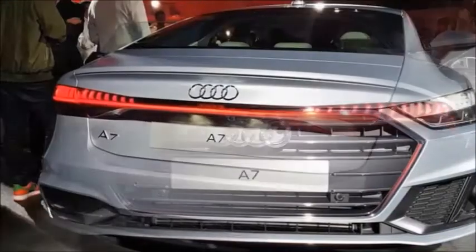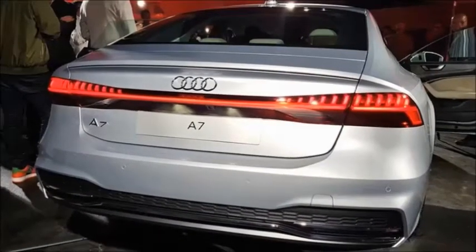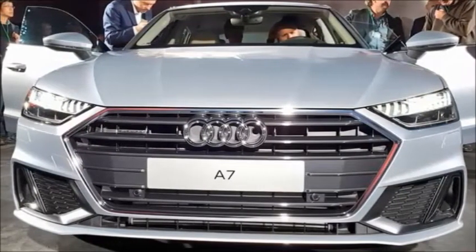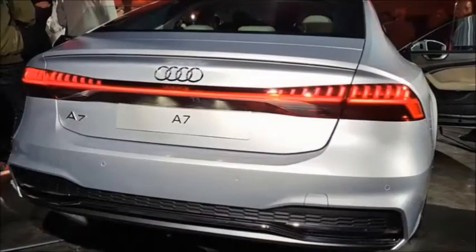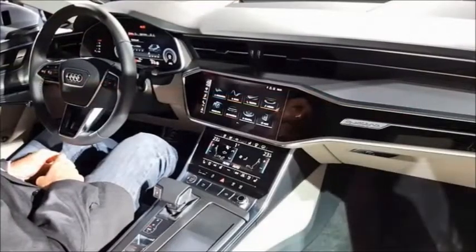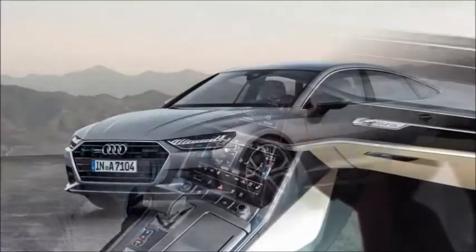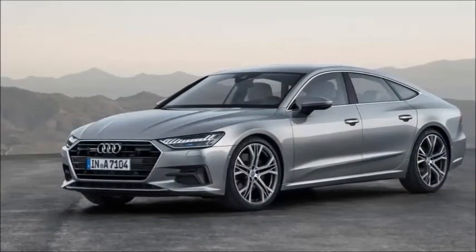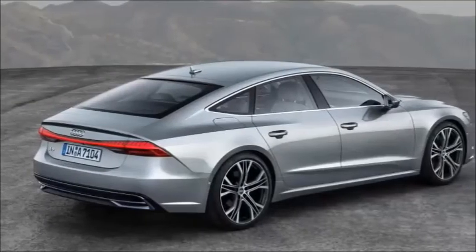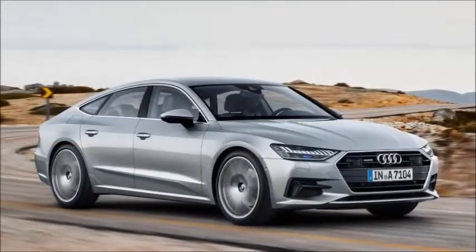The all-new Audi A7 Sportback has been officially revealed ahead of its 2018 arrival, taking styling cues from the latest A8. The Porsche Panamera rival features a sharp new exterior look, a raft of new technology inside, and a mild hybrid system on every engine in the range.